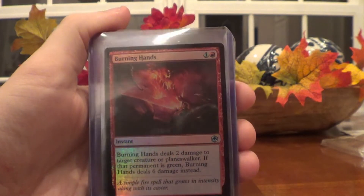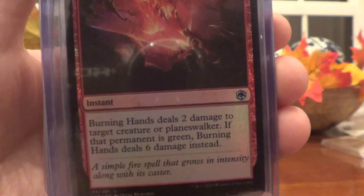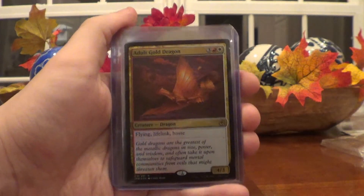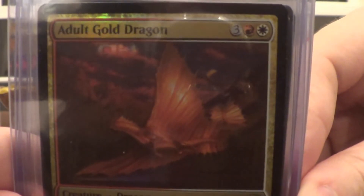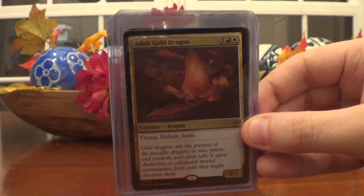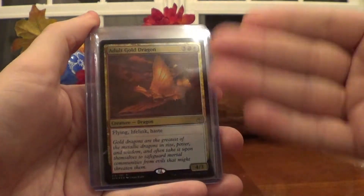Here's an uncommon — Burning Hands. Anything with fire or energy just looks really good in foil. Burning Hands deals two damage to target creature or Planeswalker; if that permanent is green, Burning Hands deals six damage instead, and for two mana as an instant — not bad at all, especially if your friends like to run green. Then this is one I thought would be worth more but it's actually not — it's a foil Adult Gold Dragon. You can see that magnificent tail; I like how the gold dragon and other metallic dragons have wings that continue down on the tail. It's got Flying, Lifelink, Haste, 4/3. I just threw this one up on auction starting at a few cents, so if you want this foil Adult Gold Dragon, I wouldn't blame you — it's just a cool card to have even if you're not going to run it.